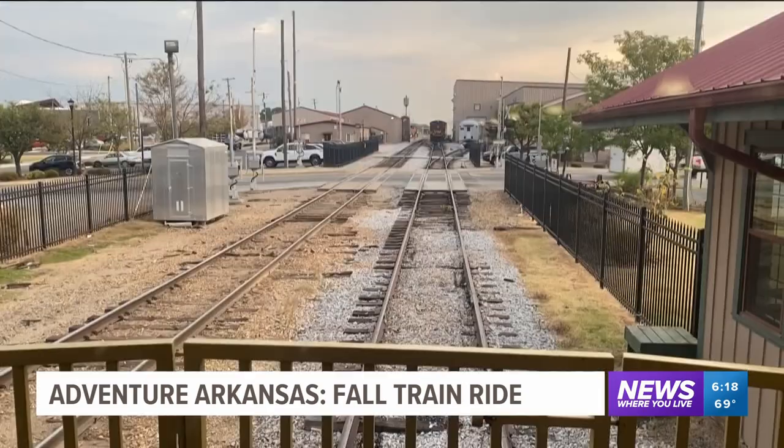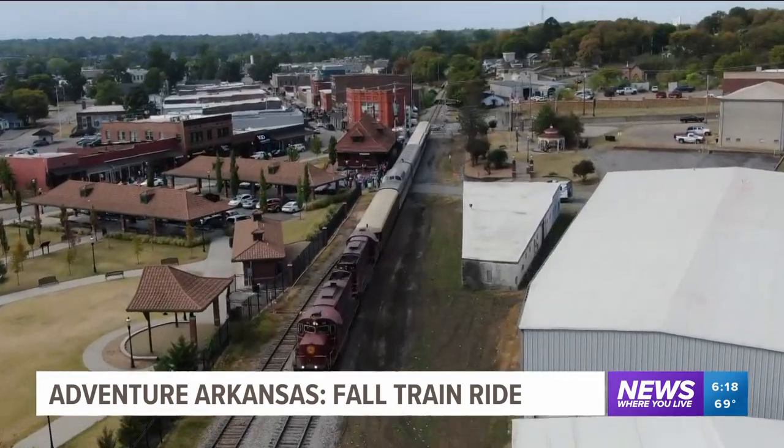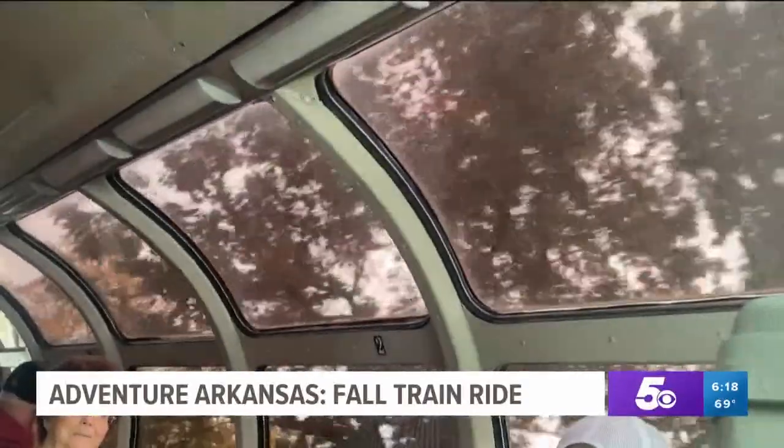During your trip, you'll have several cars to tour, from the caboose all the way up to the engine. Each one looks different from the next, with the most popular option being the panoramic view from above.